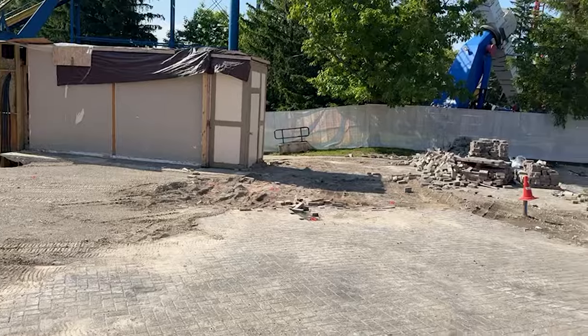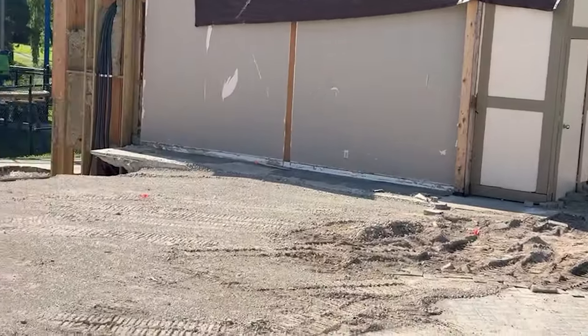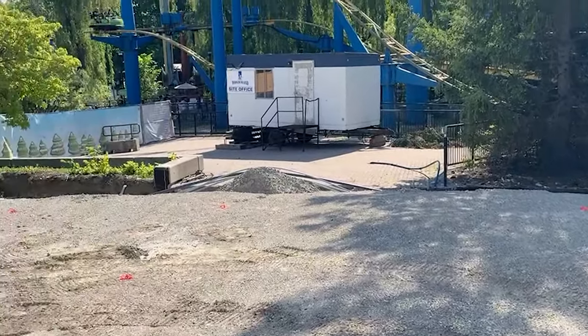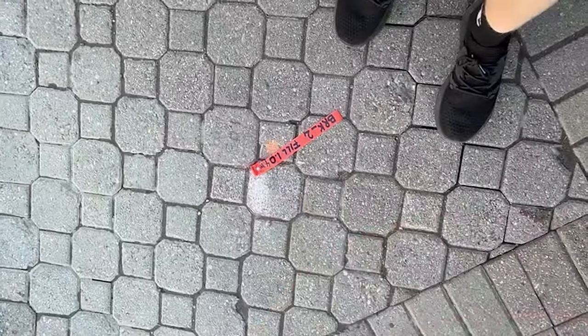Really exciting — I'm super excited, I can't wait to see construction actually starting. Hopefully it is Monday; we've been waiting a long time. I'll keep you guys posted the minute they start. Thank you so much for watching, and see you guys at the park!